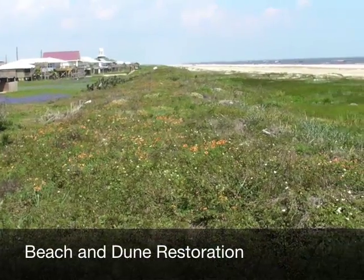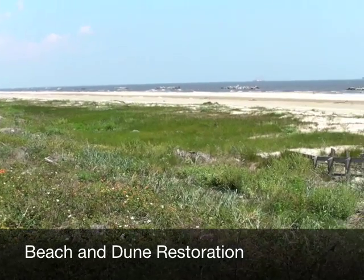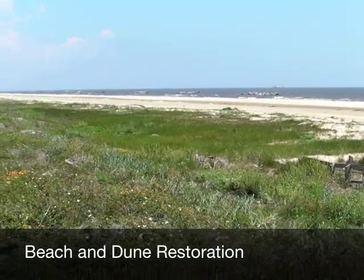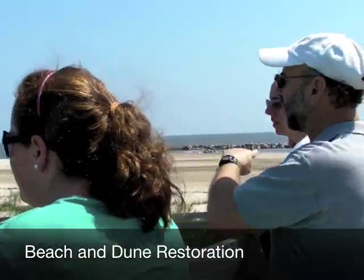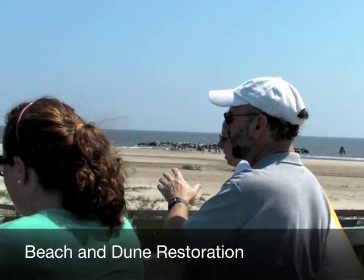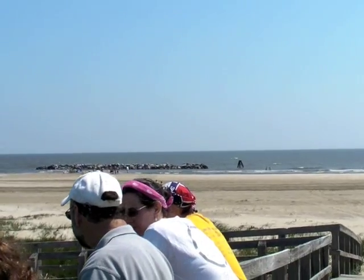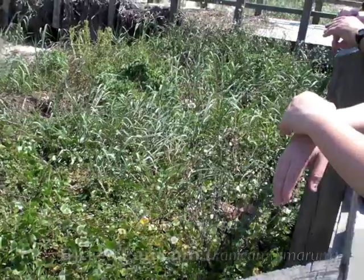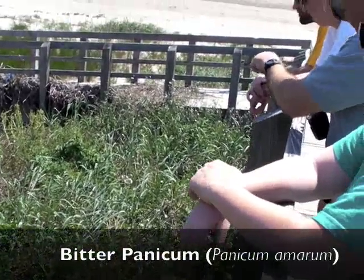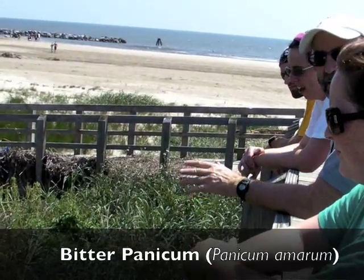This is a man-made sand dune. About 15 years ago, the Corps of Engineers built out the beach by dredging sand from offshore, and at the same time they built this dune. They vegetated it with two plants — panic grass was one of them — and they also planted sea oats, though not as much.